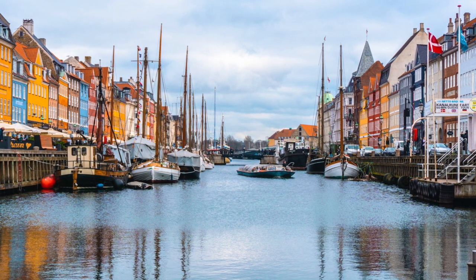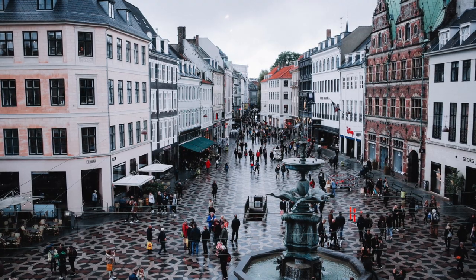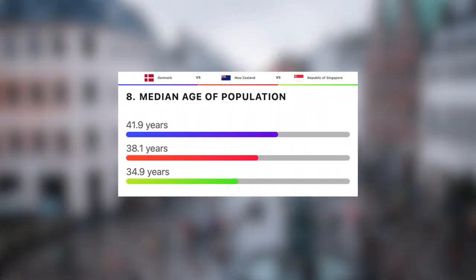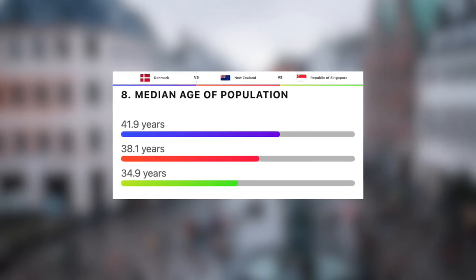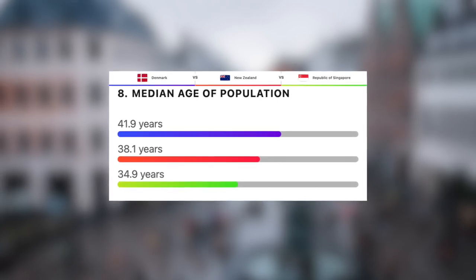To end this section, let's take a look at the average age of the population. The lower here the better, as this makes for a younger workforce and less of an ageing population. Another win here for Singapore, at a very young 34.9 years, followed by New Zealand at 38.1, and then the oldest out of the three, Denmark, at just under 42 years.